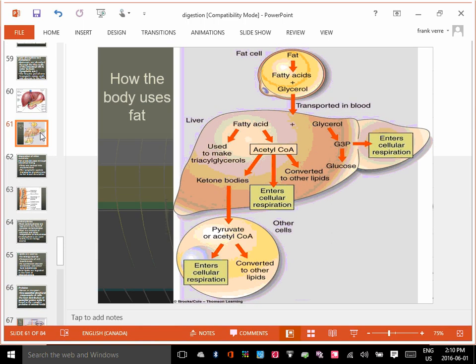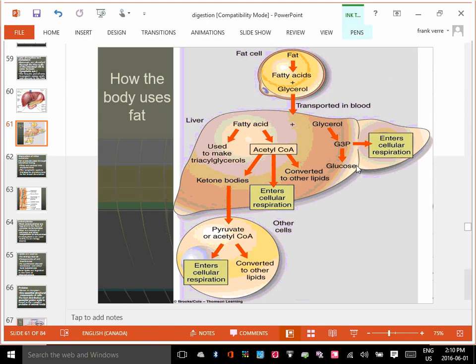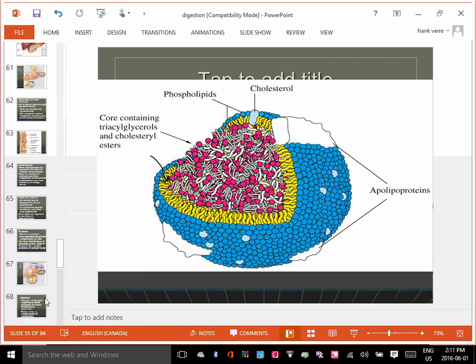Fat can be used for energy, or it could be converted into basically more fat — you can store your fat as fat. The fatty acid would be the tail component — a string of carbon and hydrogen.